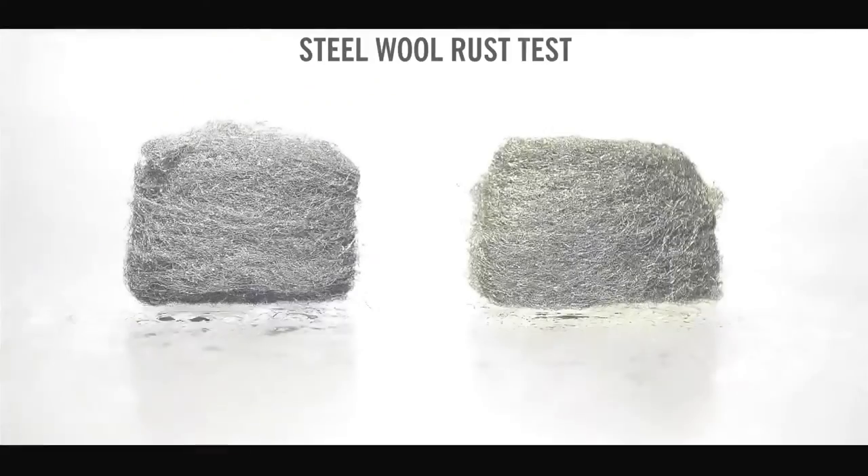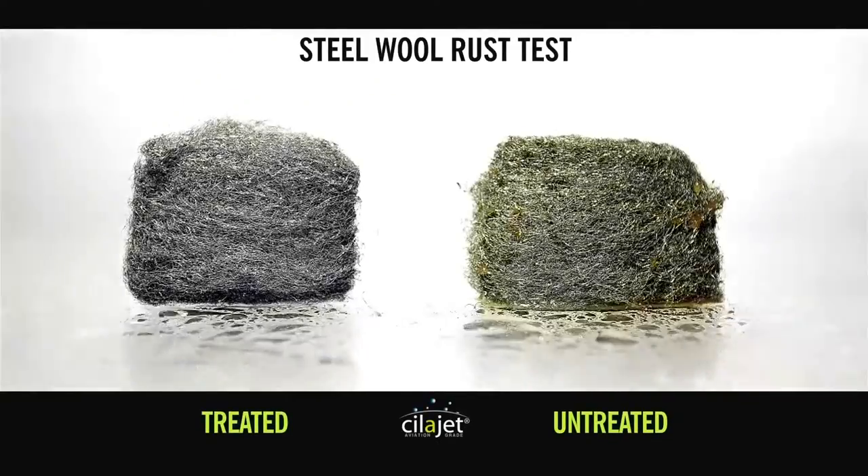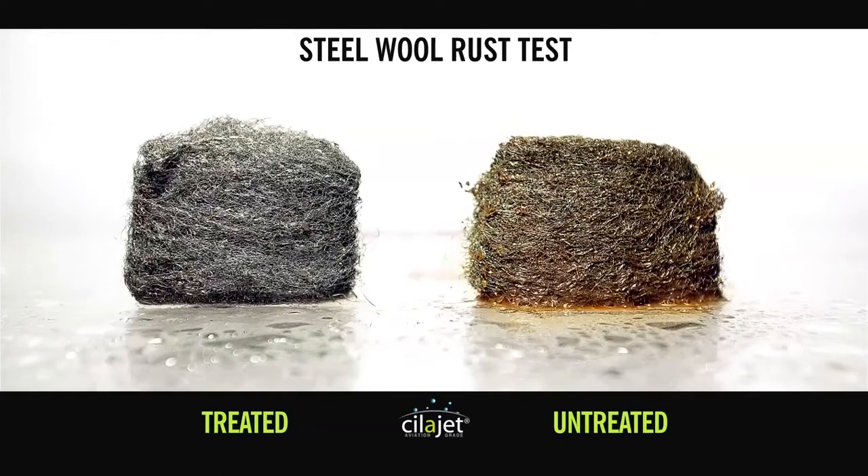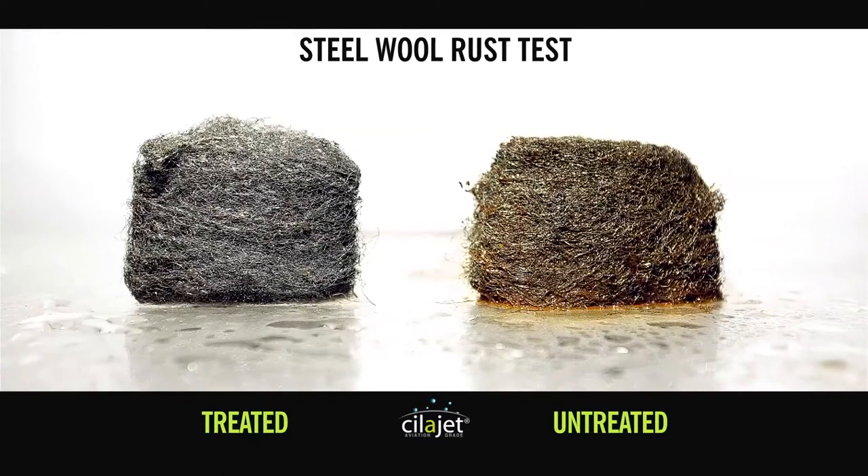We tested steel wool treated with ScyllaJet against an untreated piece of steel wool by dampening it over 4 hours. The results were nothing short of astounding.